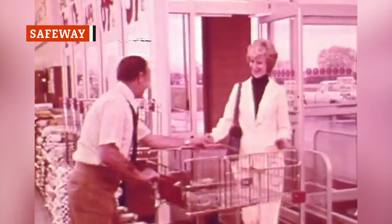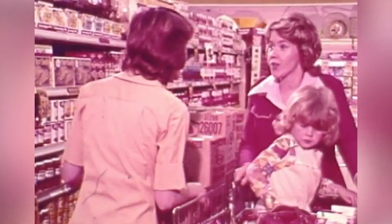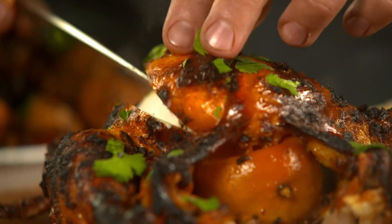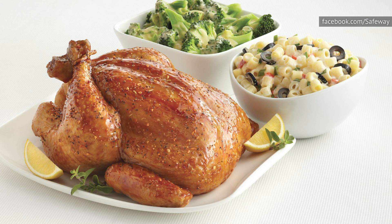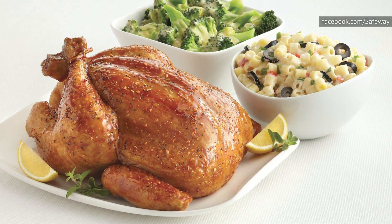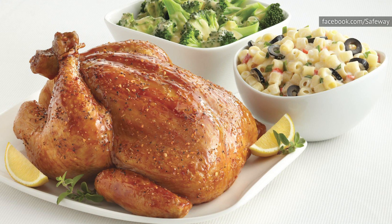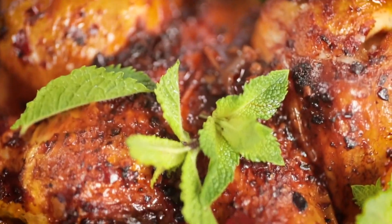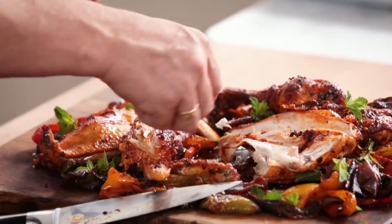Safeway's rotisserie chicken may surprise you. While they call it a traditional whole-roasted chicken, there's nothing traditional about the taste. It actually has a sweet, orangey flavor, almost to the point that it tastes like orange chicken you'd order at a Chinese restaurant. Look at the ingredients and you'll notice that Safeway's traditional rotisserie chicken has brown sugar, white sugar, corn syrup solids, and citric acid. While this is a tasty rotisserie chicken option, don't be surprised by the sweet flavor that will hit your taste buds on your first bite.